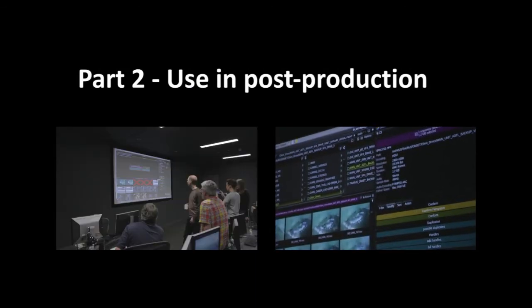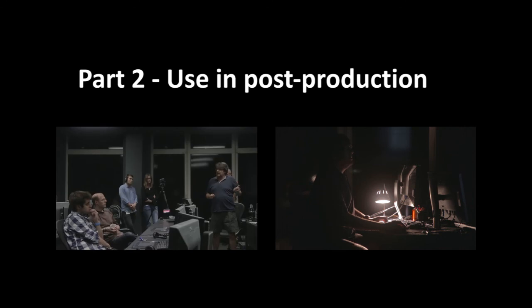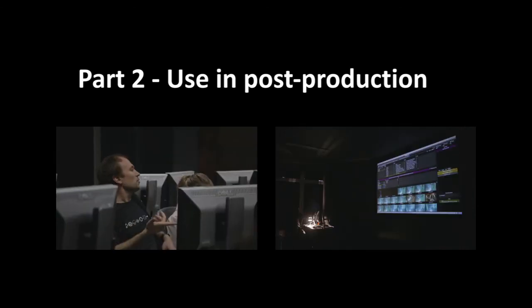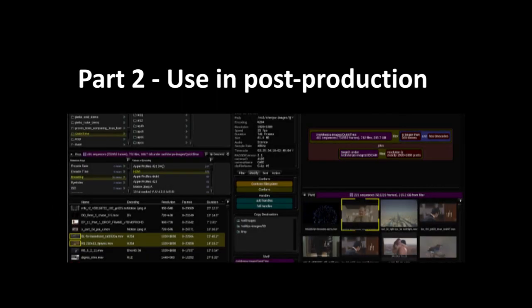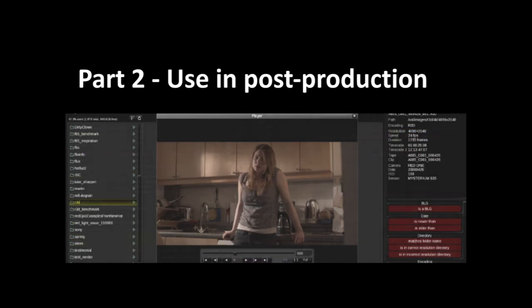All this huge amount of media and data generated is then passed on to the production stage. Filmlight Limited introduced Flux to the Double Negative team — a post-production server and management tool which provides a revolutionary new way to store, classify, and browse assets.